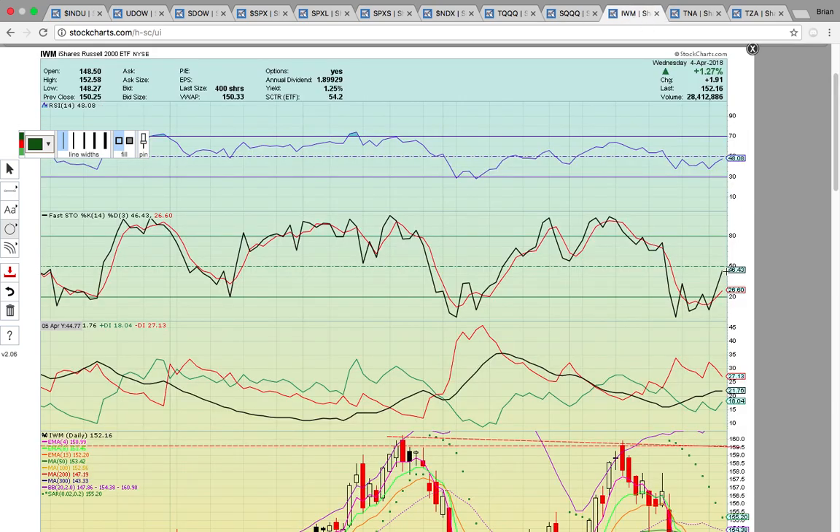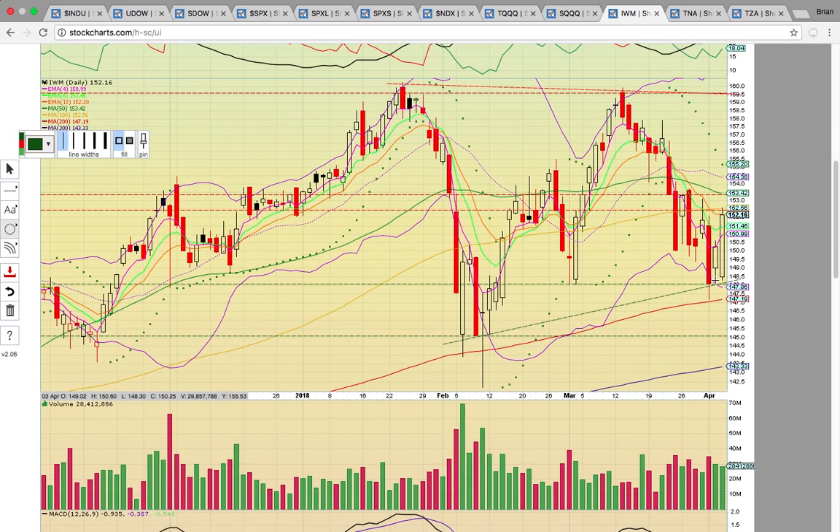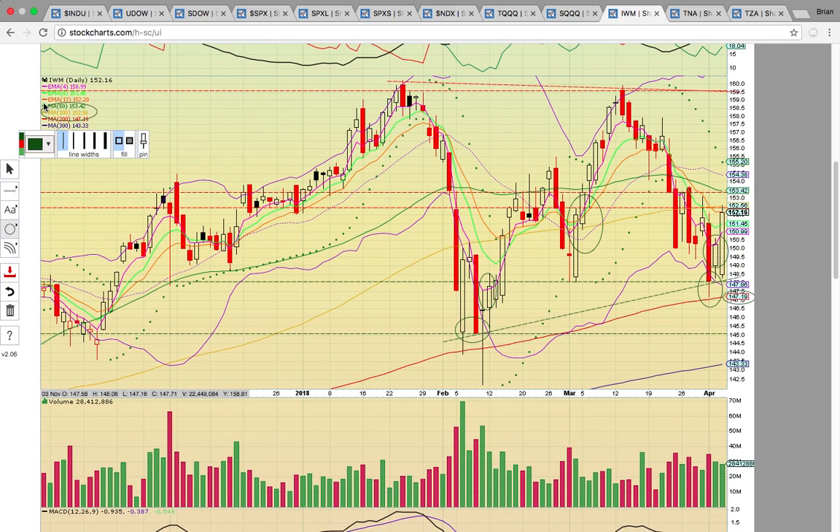Let's look at IWM — the Russell 2000 small caps. It had the big pullback, coming all the way down hitting the ascending support line and the 200-day SMA at 147 — that's the big level to hold. Today it closed back above EMAs 4 and 8, a bullish close with two white candles in a row — the same pattern that signaled a reversal last time. Will there be follow through again tomorrow? It's hitting the 100-day SMA at 152.56, which needs to be broken, and then the 50-day SMA at 153.42. EMA 13 is at 152.20. This 152 to 153.50 level is a huge resistance zone. If it can get above 153.50, the middle Bollinger Band at 154.38 could be on deck.